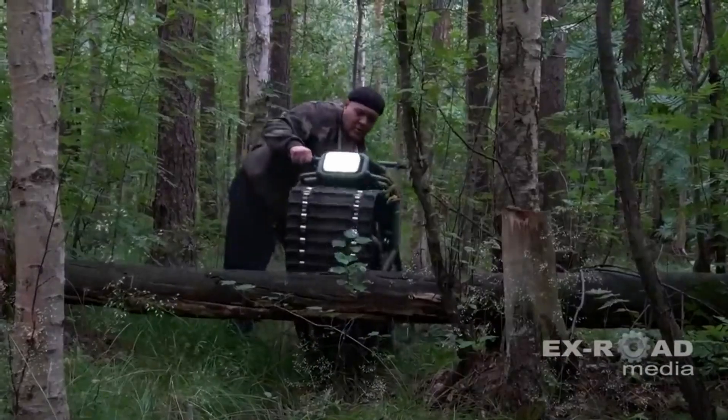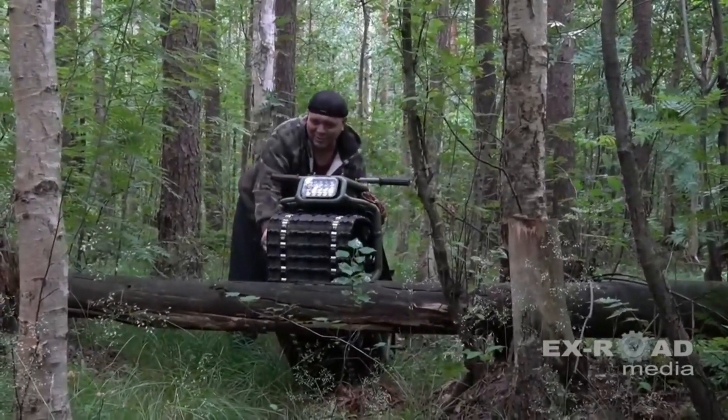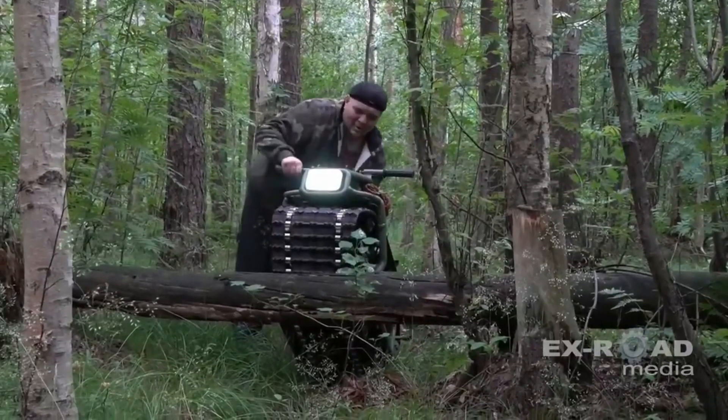It's a machine that will challenge you to master new skills and have fun at the same time. You can order your Hamyak ATV today for only two thousand five hundred dollars.